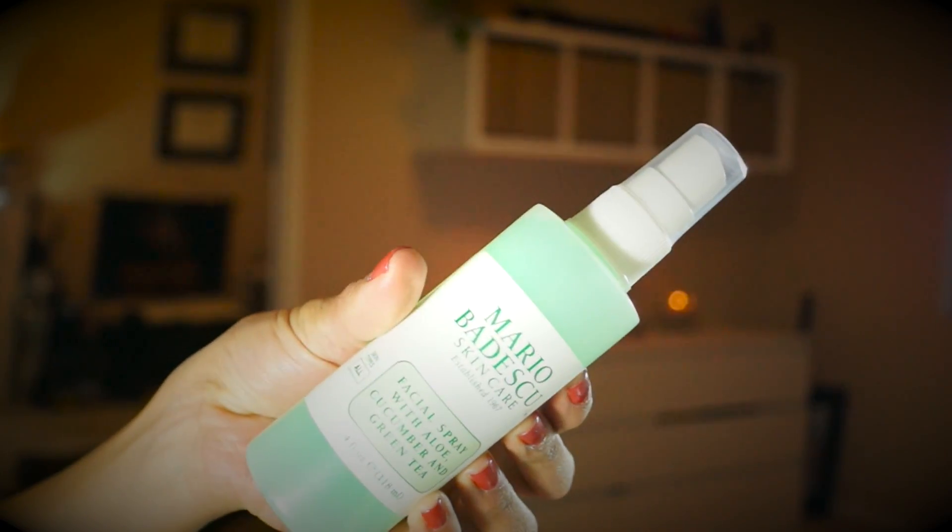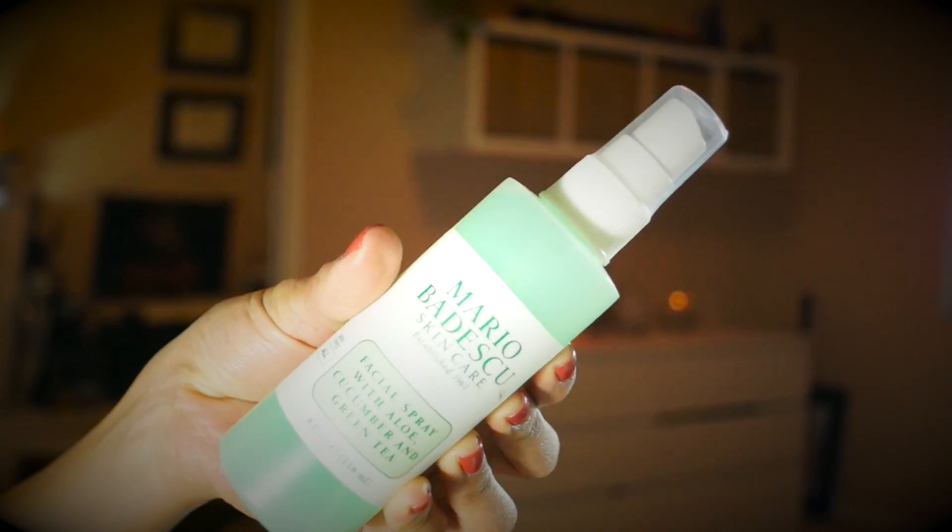I'm going to jump right into skincare. The first thing I want to mention is prep sprays. The first one I want to shout out is the Mario Badescu facial spray — the one with aloe, cucumber, and green tea. It's amazing for calming my skin. I used it on my beauty blender, to freshen up, as a prep spray, and as a setting spray. It was so calming and hydrating. I went through a couple of these bottles this year.